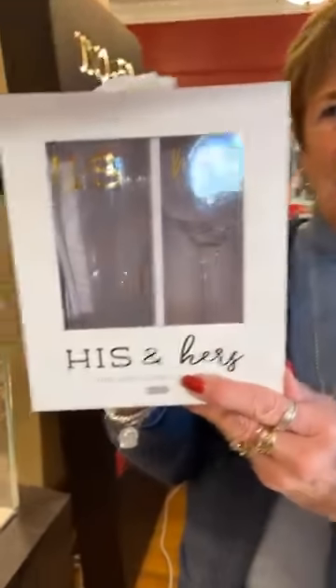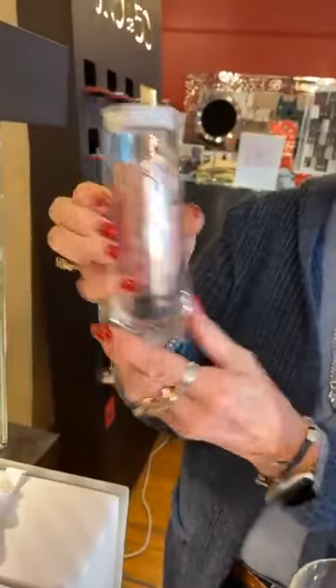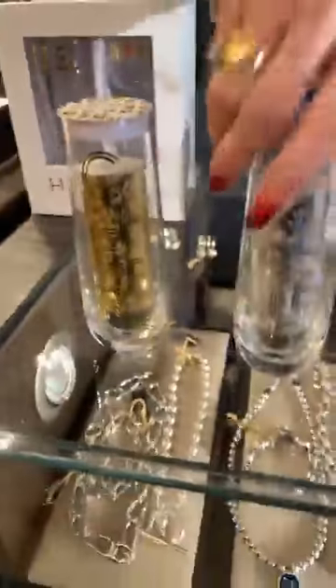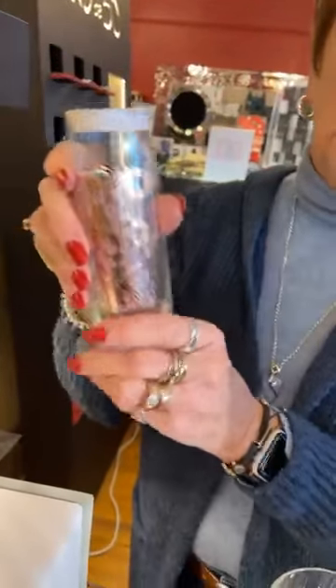First of all, his and her glasses in a box — very cute, $29.99. Then we have these really cute sparkle glasses that say 'Sparkle,' 'Cheers,' and 'Bubbly' in rose gold, gold, and silver. Inside they have confetti that throws a big long trail. These are $15 each and they look really cute with champagne, mimosas, or whatever.